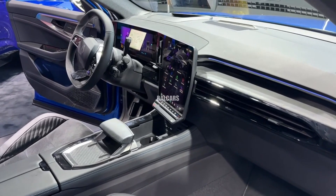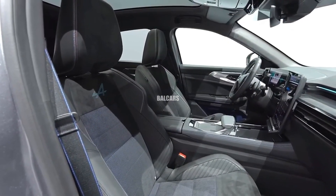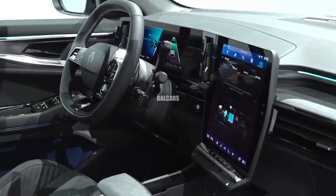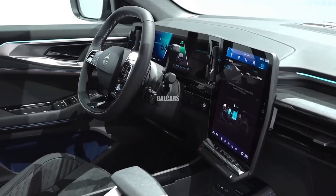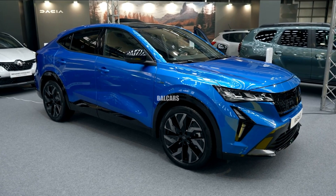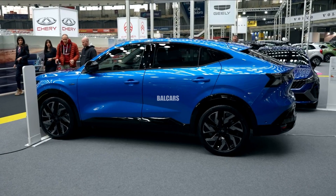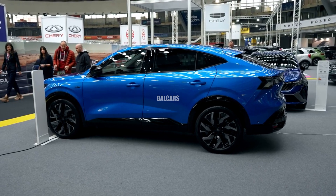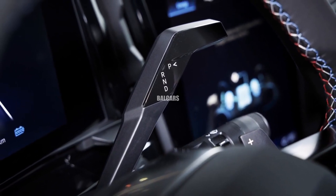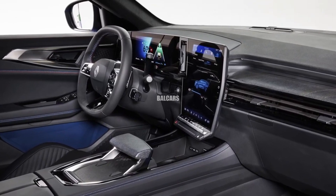The Rafale's interior is a plush, well-appointed space that can accommodate the driver and other passengers. The inside features high-quality materials with soft-touch surfaces and leather upholstery. Ample headroom and legroom are provided in the roomy cabin to guarantee a comfortable journey for every passenger. Ambient lighting adds to the upscale appearance and can be adjusted to different moods.